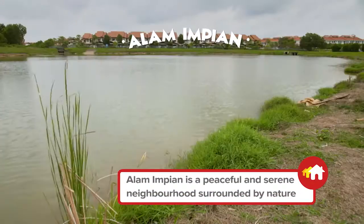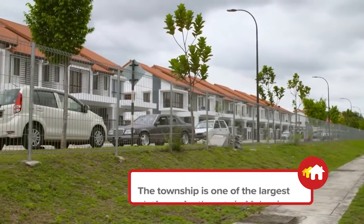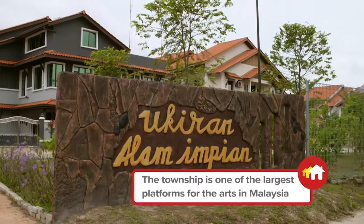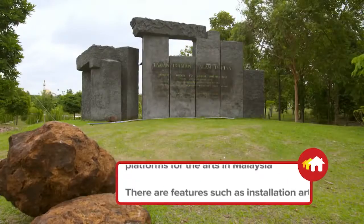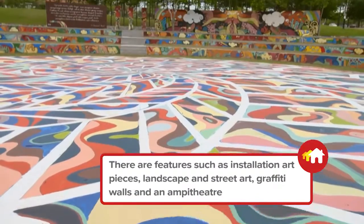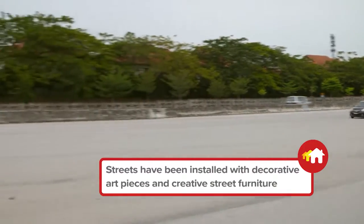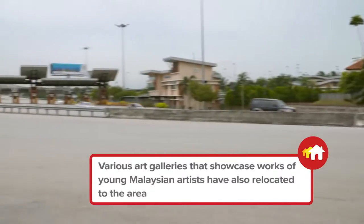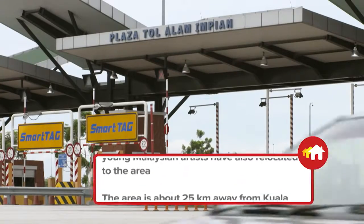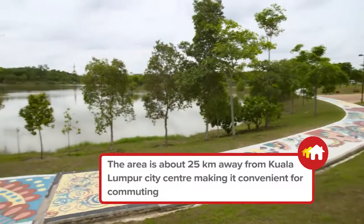Now they're meeting their agent Tekseng to view a new property located in Alam Impian, a township near their workplace. The area is an up-and-coming arts hub with many galleries and art spaces springing up around it. The property is just 25 kilometers away from Kuala Lumpur and a short 10-minute drive from the Shah Alam city centre, and features amenities such as a mosque and a park.